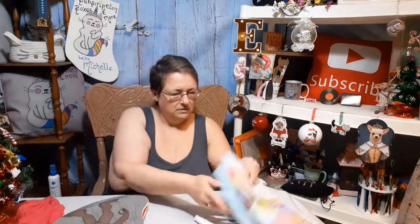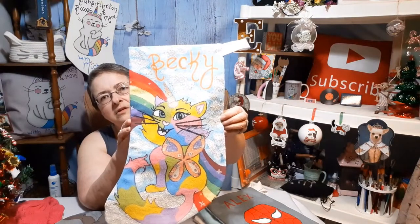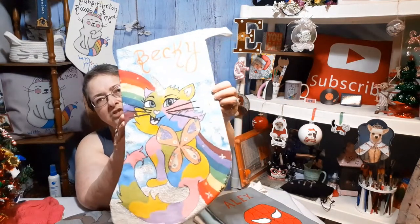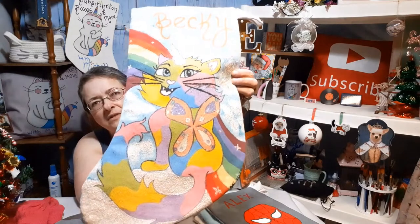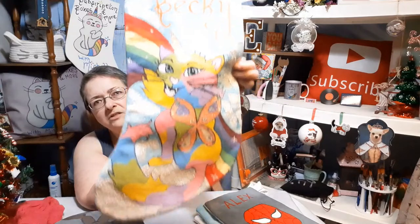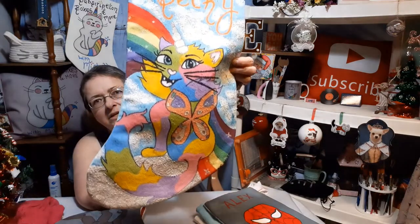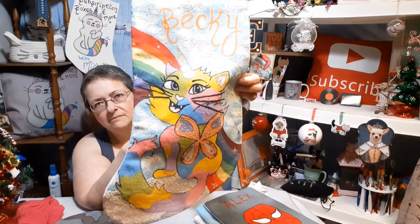Then the next one, back to the other family. The next oldest is Rebecca. Here's Becky's stocking — she likes all kinds of girly things: cats, unicorns, and butterflies. So I made her a catacorn butterfly sitting on a cloud, and it's a rainbow calico catacorn butterfly. I found a picture and it looks similar to it.